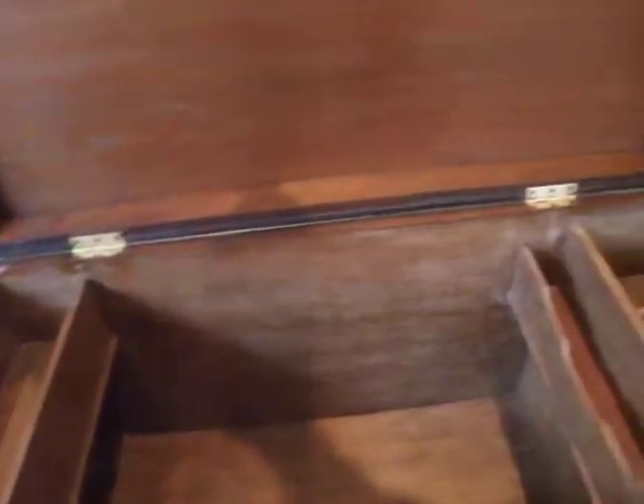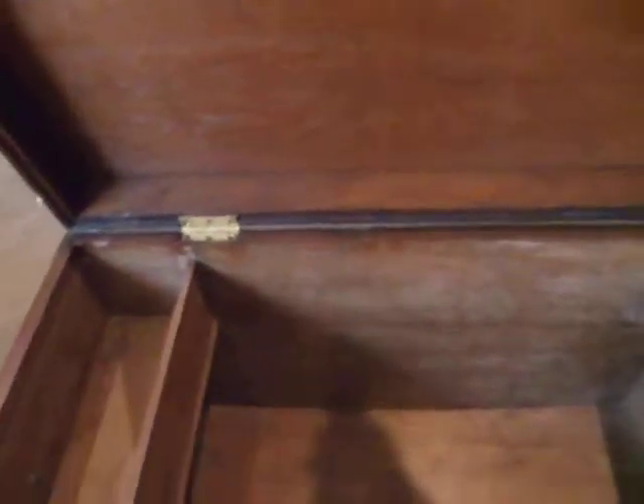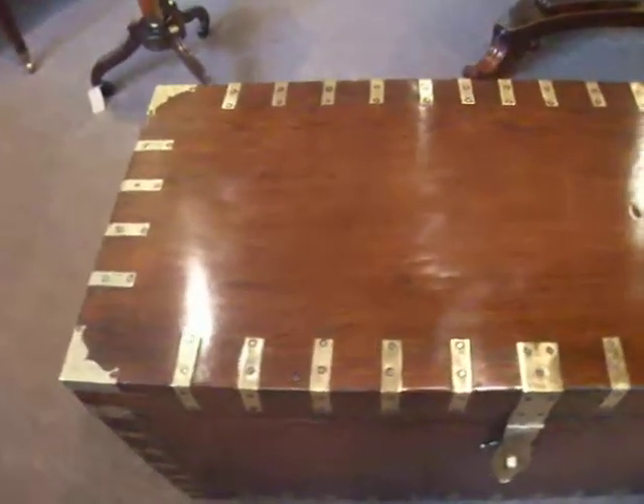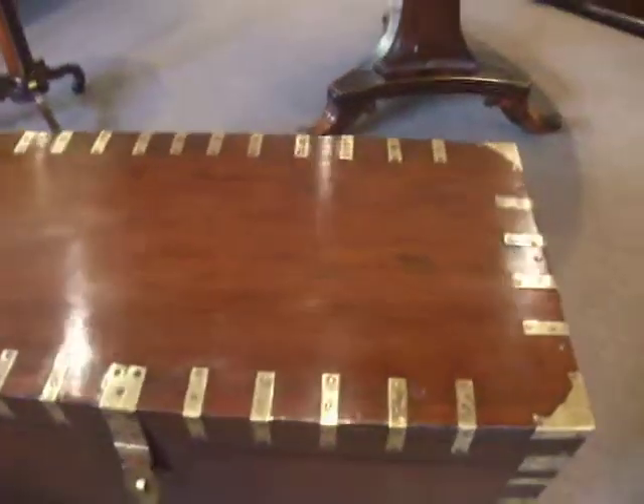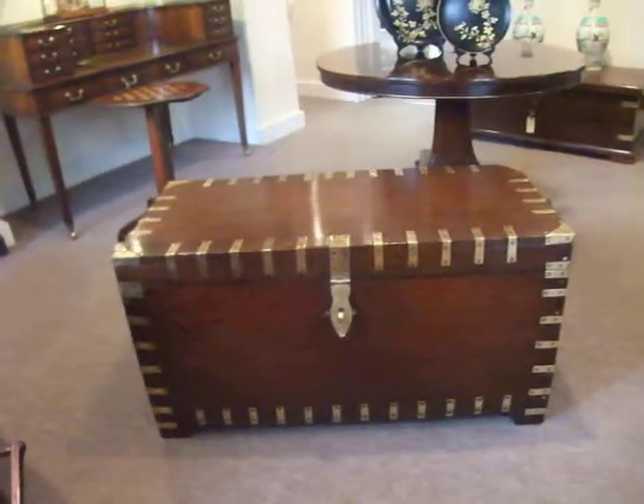It lifts up and you have sections inside for storage. Lovely, smart piece of furniture.